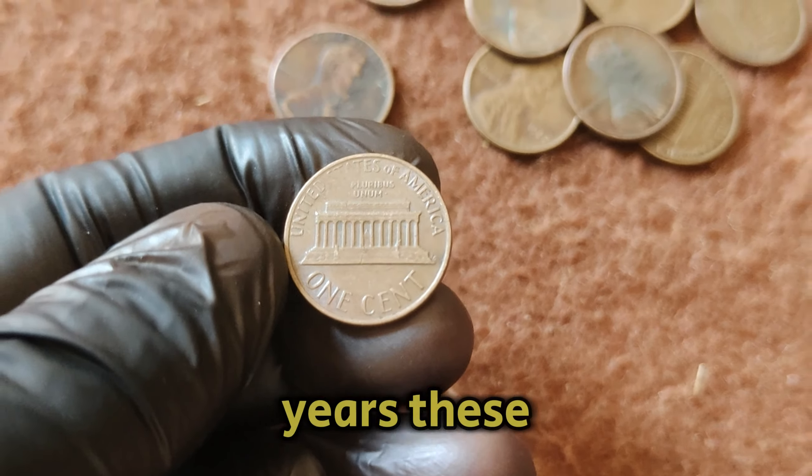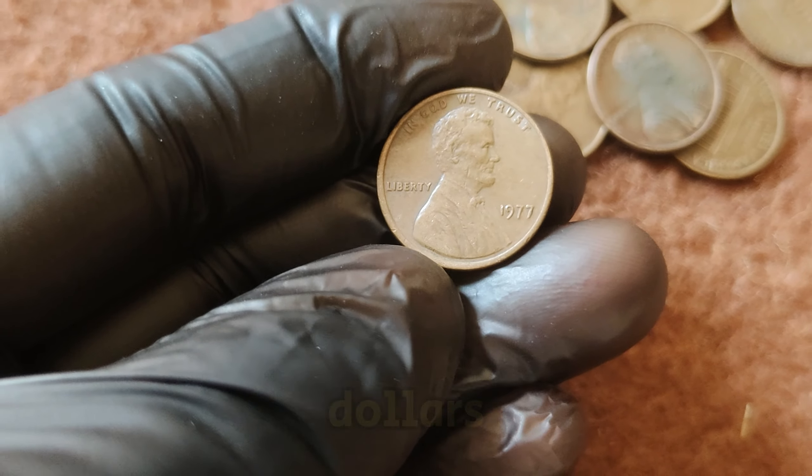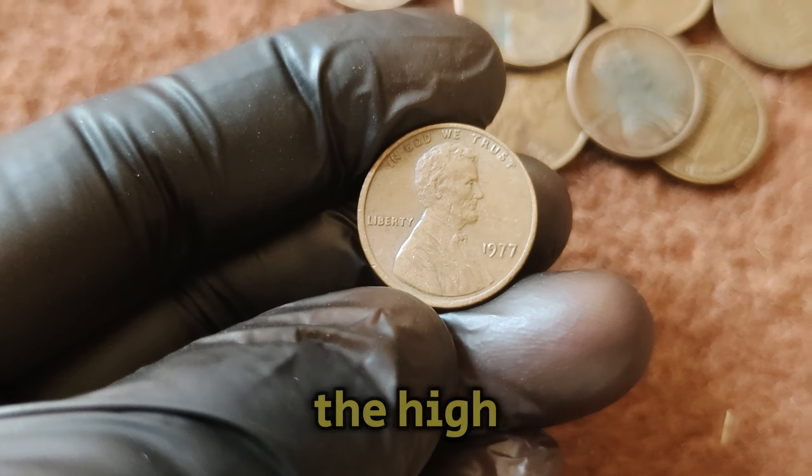These top-conditioned 1977 No Mint Mark pennies have made headlines by selling for jaw-dropping amounts. The current market value of $1.2 million reflects not just its rarity, but also the high demand from collectors who want to own a piece of numismatic history. If you think you might have a valuable 1977 penny, check the overall condition of the coin — is it shiny and free from scratches, dents, or discoloration? Consider getting your coin graded by a professional service, which can authenticate its condition and significantly boost its value.